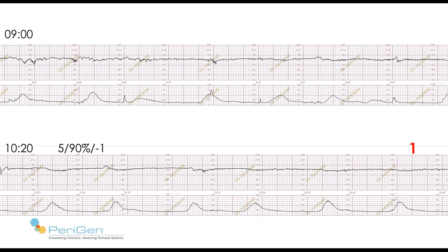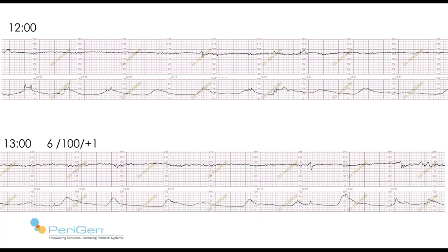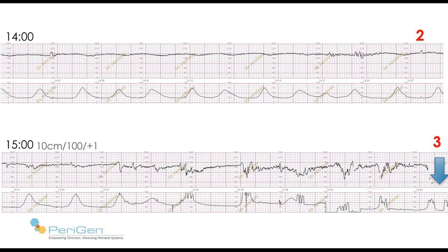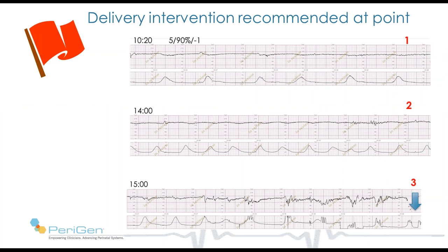My question is: would you recommend delivery at point number 1? She didn't deliver at that point. At 12 o'clock you can see her tracing in the upper panel. By 1 o'clock in the afternoon, her tracing is in the lower panel — she's now 6 centimeters. And at 2 o'clock, her tracing has the appearance in the upper panel. By 2:25, where number 2 is, is the second point at which I'd like you to determine whether or not you would recommend delivery.